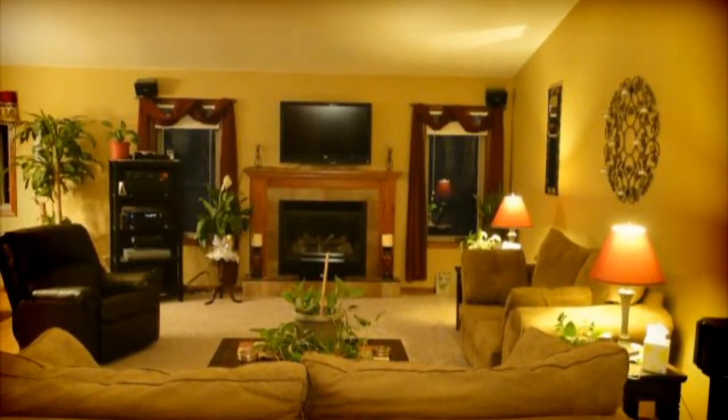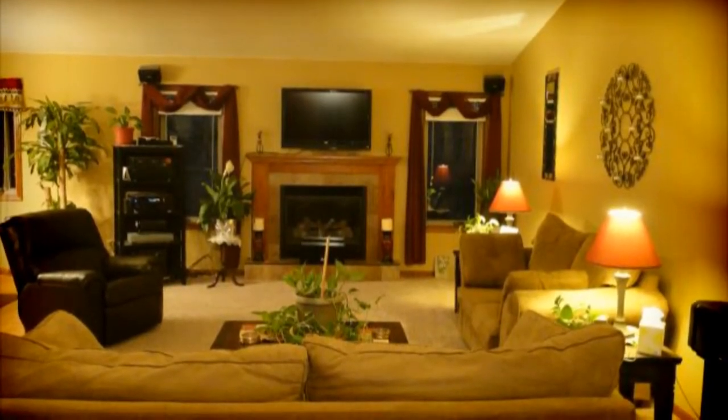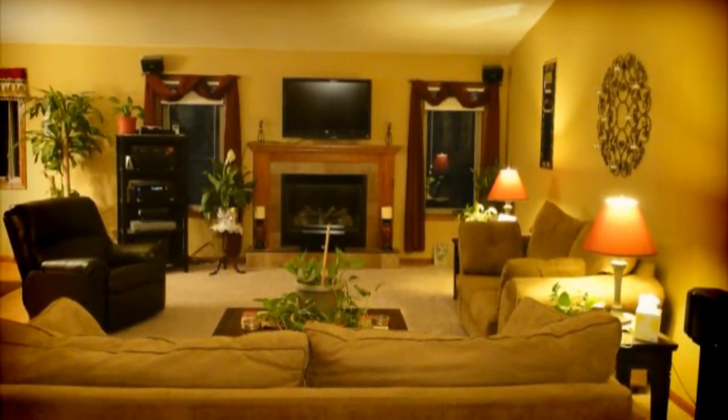As you can see when you walk into this property, the living room is very large. It's complete with a gas fireplace and has two nice windows that let in all that natural light.